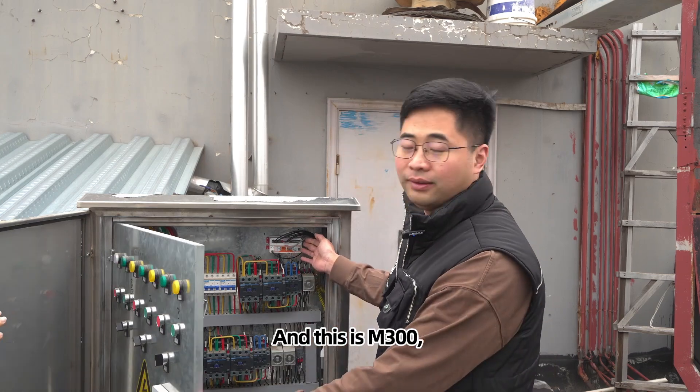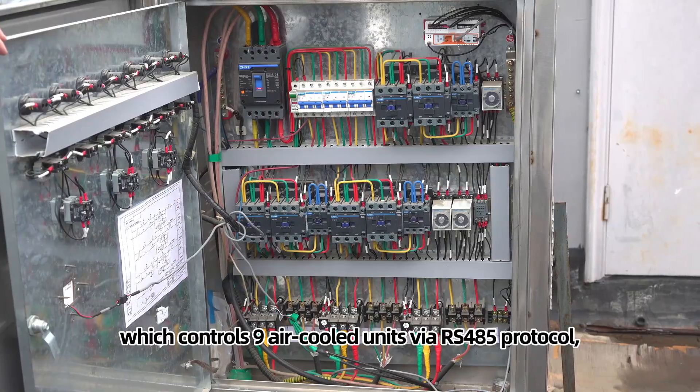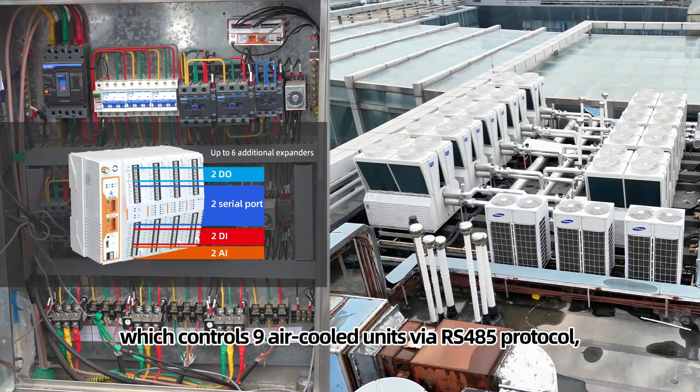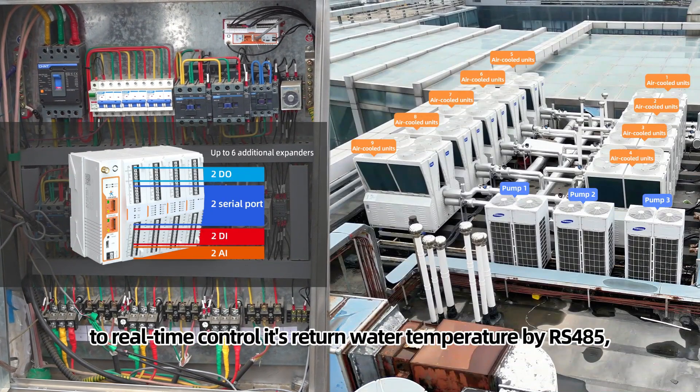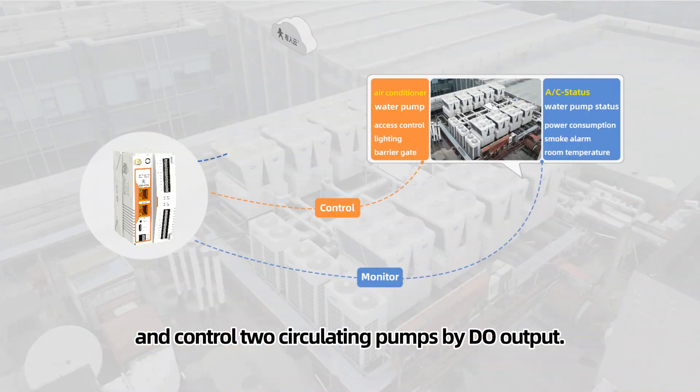This is the M300, which controls 9 air-cooled units via RS485 protocol for real-time control, reading return water temperature via RS485, and controlling 2 circulating pumps by DO output.